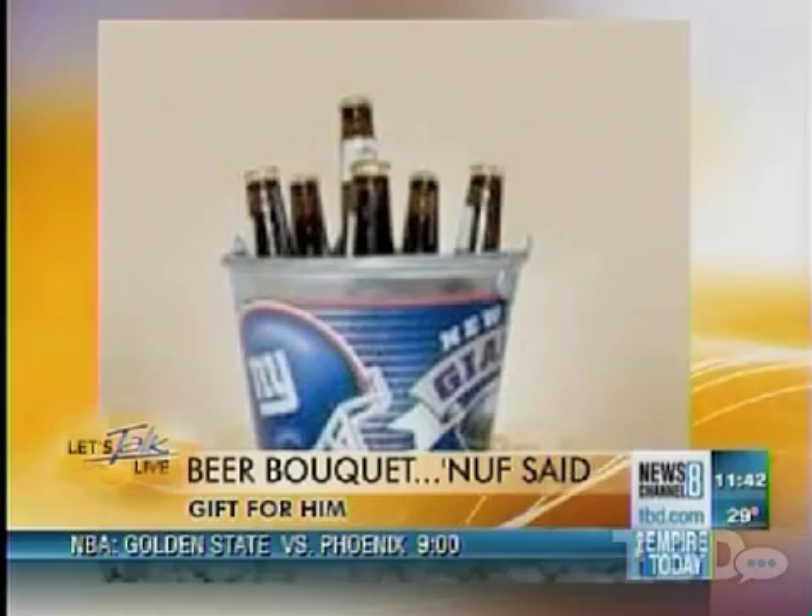Get the smelly socks out of here! So this is my favorite — a beer bouquet, and we've got some fully-bloomed buds right here. I told myself I wasn't going to say that, but I thought it was really funny. This is the guy version of a bouquet of flowers. Right, give them a beer bucket.